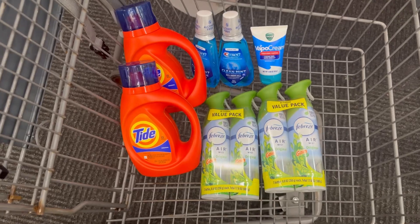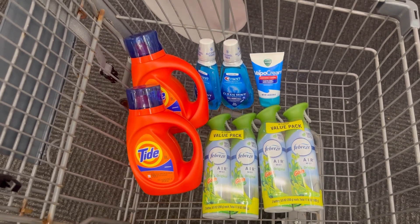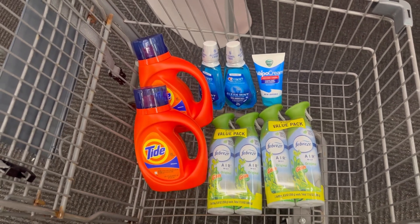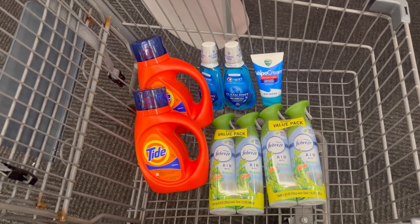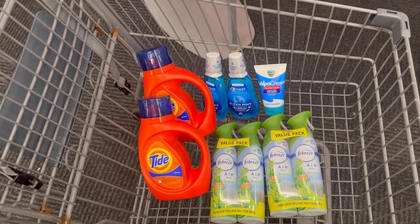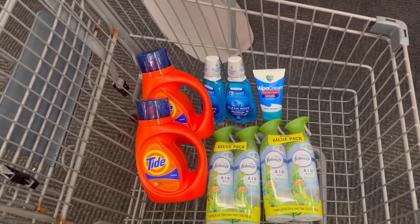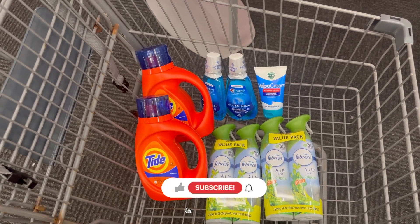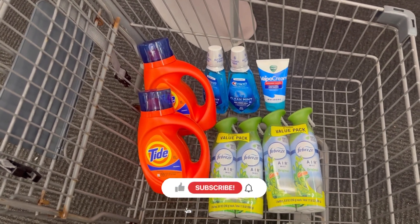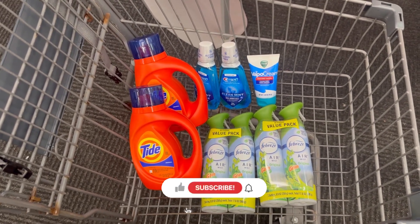For this quick Walgreens haul, the retail value was forty-six dollars and twenty-three cents and I only paid four dollars and ninety-five cents — basically five dollars for all of this! If you have the three dollar digital coupon for the Crest, don't forget to grab it because it's a money maker and will help pay for your detergent. That's everything for today — if you liked this video please give it a thumbs up, hit the notification bell, and subscribe to my channel so you don't miss any videos. Thank you all for watching and see you in the next one!